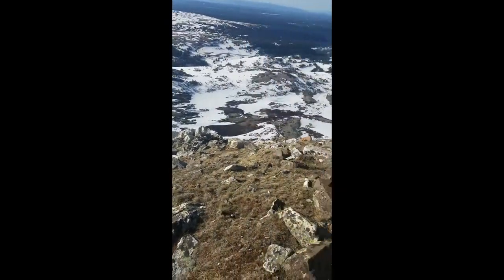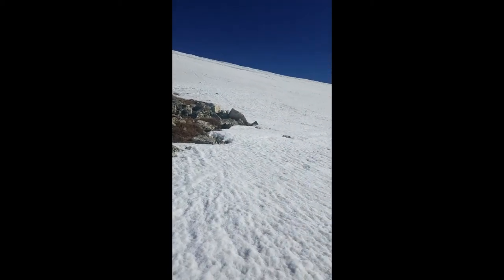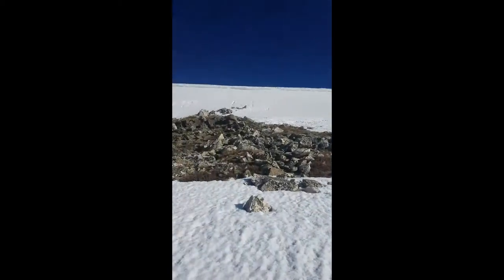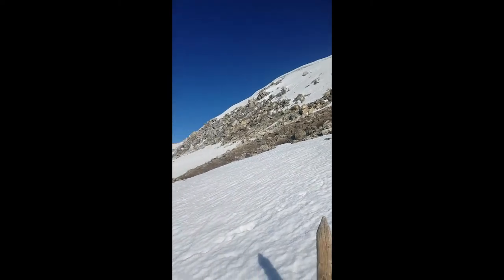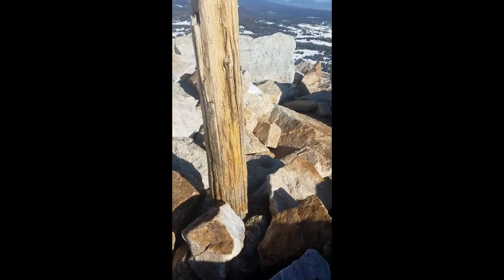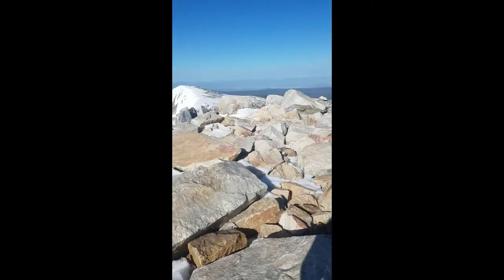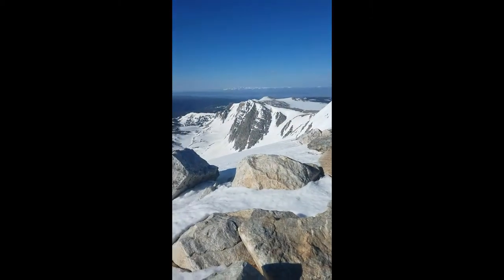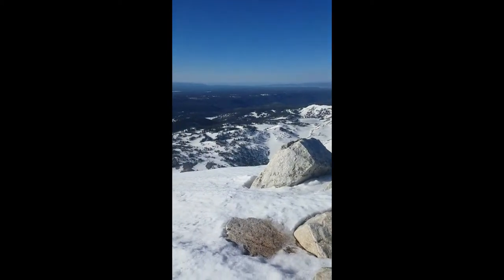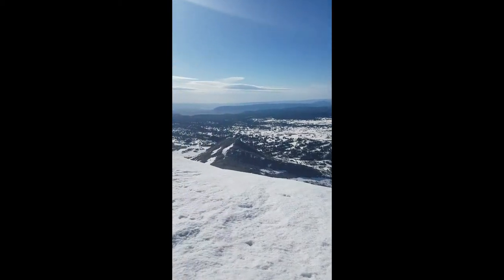Just made it to the final headwall up ahead. Going to head up and right around these scary cornices and then follow the ridge to the summit right there. The time is just after 8 o'clock and we're at the summit of Medicine Bow Peak — just over 12,000 feet in elevation.